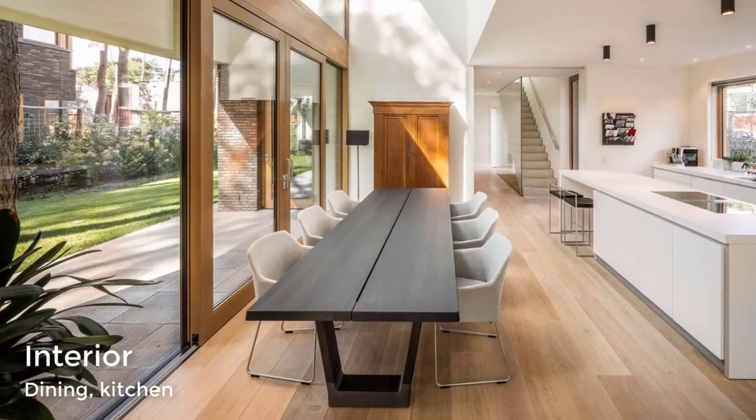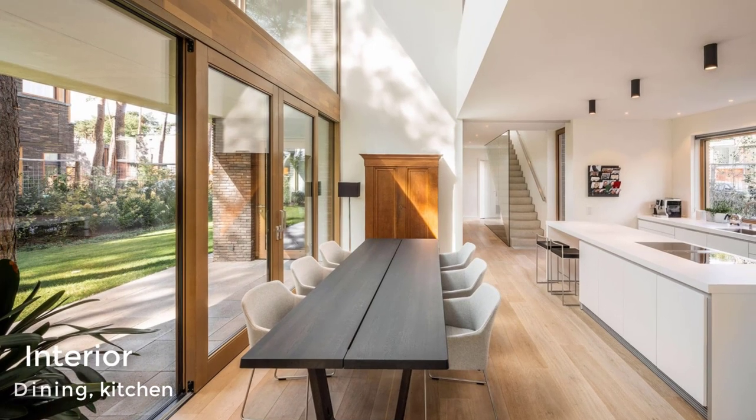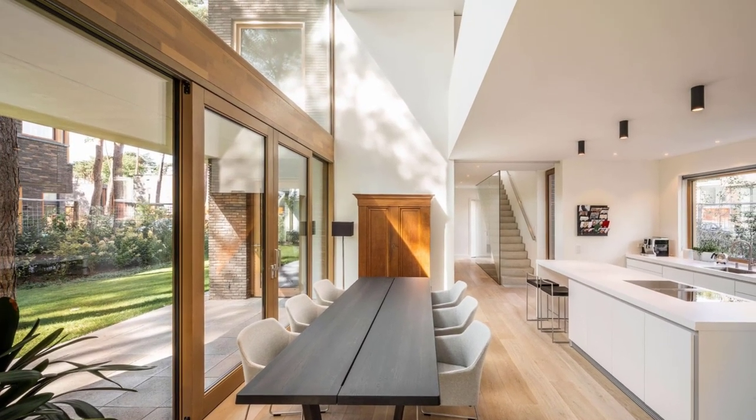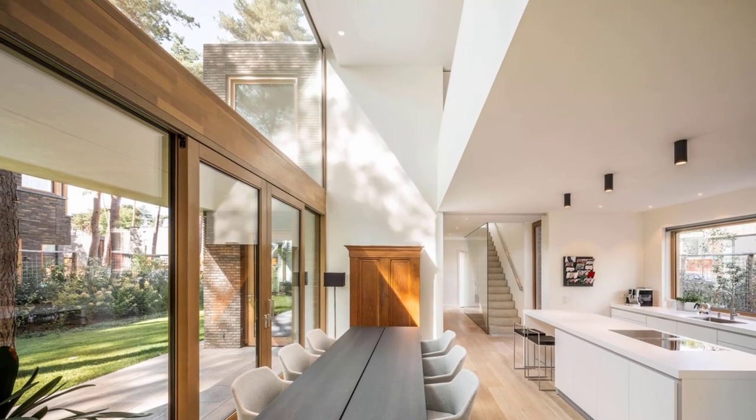Adjacent to the dining room is an all-white kitchen that almost blends in with the walls. A picture window above the sink provides a view of the garden, while stairs and a hallway at the end of the kitchen connect the different levels of the house.